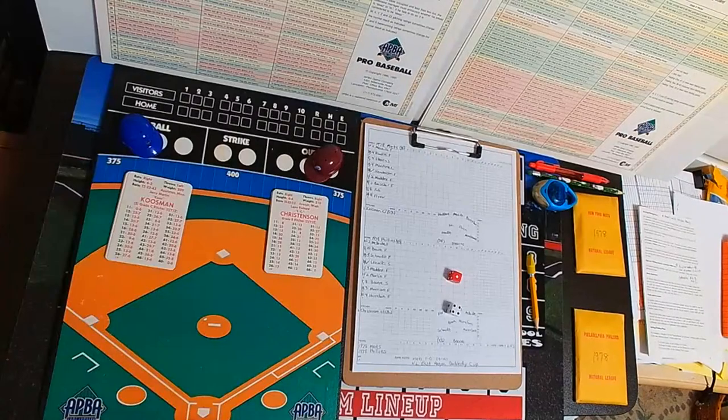Hello everyone, this is Al, Red Sox fan, coming to you from the Al Red Sox Fan YouTube channel. Hope all is well. We're going to bring you some APA baseball — card and dice makes everything nice. Continuing with our 1978 Doubleday Cup, Game 2 of 5 between the Mets and Phillies.